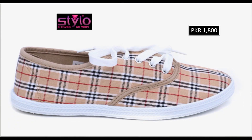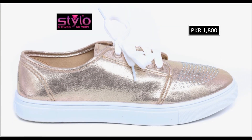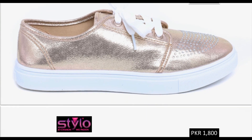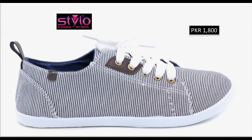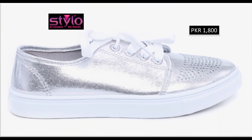Sneakers ki bohot bohot printed designs bhi hain — eighteen hundred rupees mein bohot sare designs aaye hain. Different shiny designs bhi hain jo ke girls bohot zahra pasand karti hain aur fashion mein kaafi zahra in hain. Friends, if you want to see more branded collections of designer footwear and branded dresses, then visit my channel, click on video or playlist section — you will find all the branded dresses and designer footwear new collections very easily.